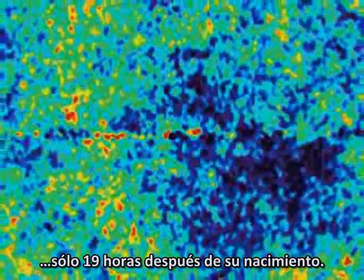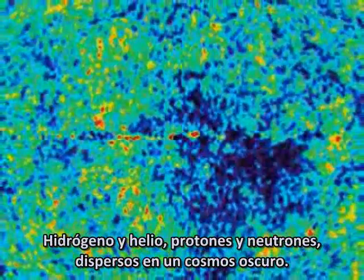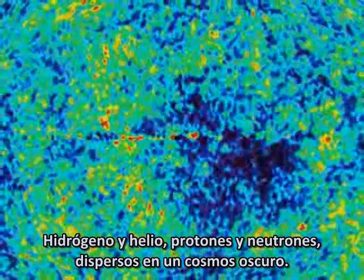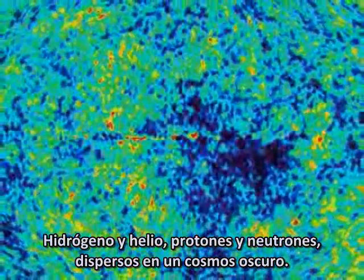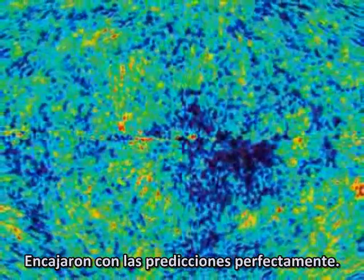What you're looking at is a picture of our universe just 380,000 years after it was born, as the first atoms were being formed. It's like seeing the photo of an 80-year-old man just 19 hours after his birth. The red areas are warmer clouds of matter, the blue areas colder and emptier — hydrogen and helium, protons and neutrons drifting in a dark cosmos. The Wilkinson Probe results were hailed as a scientific breakthrough; they matched the predictions perfectly.